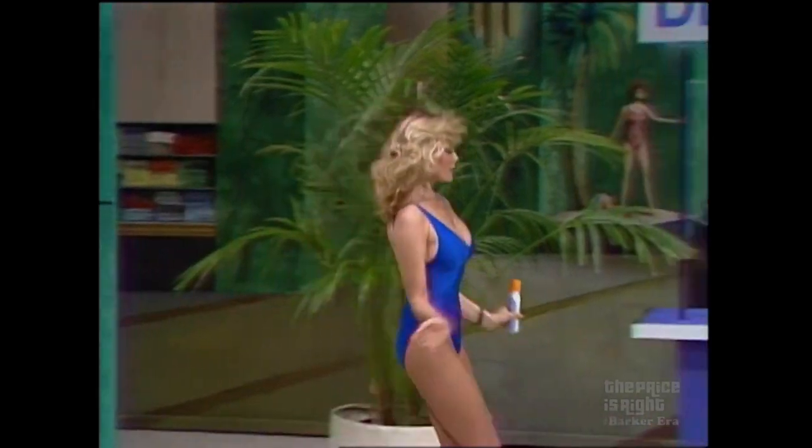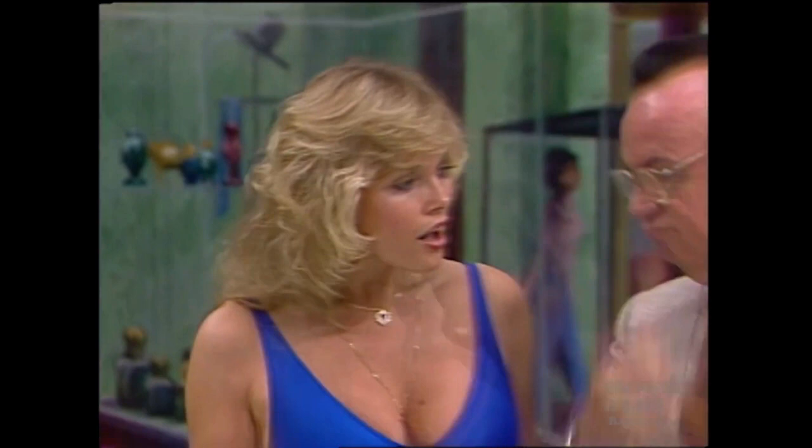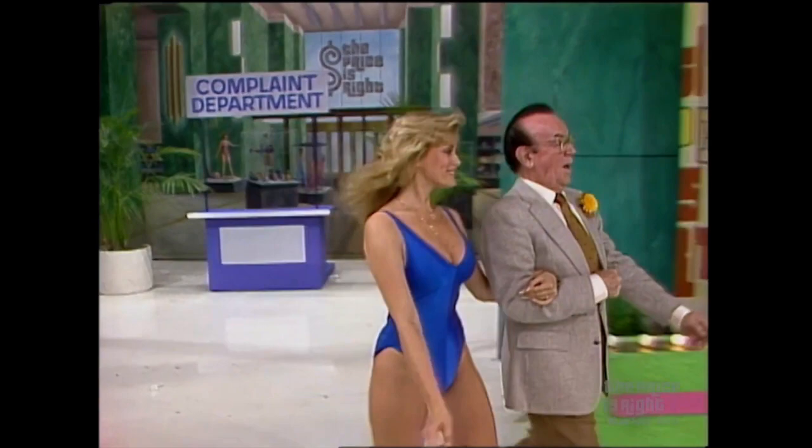Just getting started as another lovely lady appears with faulty tanning lotion, to which John has the perfect cure, telling her to forget the lotion and run away with him. And they'll both get great tans on his private ski boat.